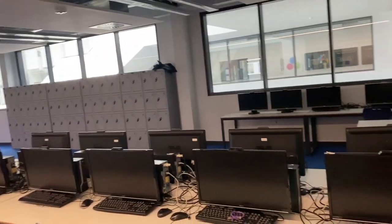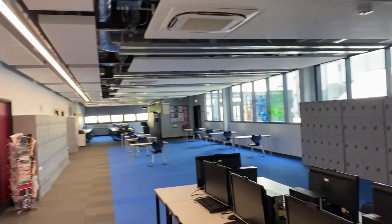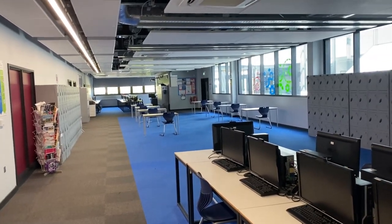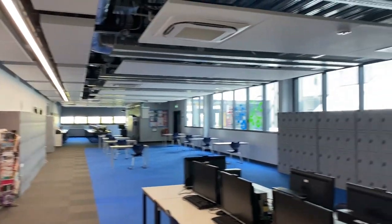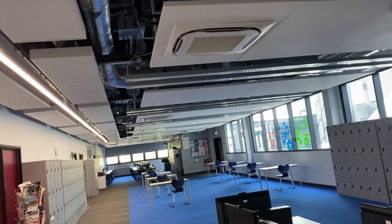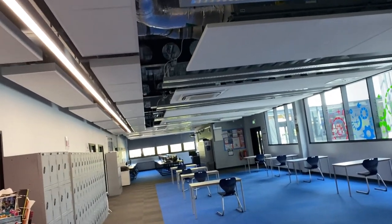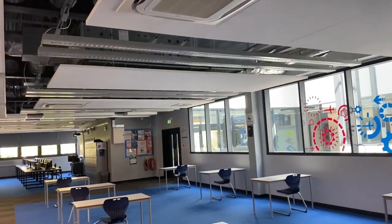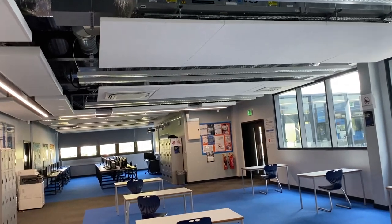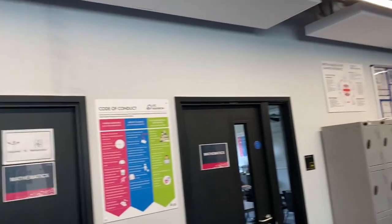I'm now in the independent learning space, where there are many computers that sixth form and Key Stage 4 students use. This is a big area sometimes used for teaching, but generally for independent work — students can sit down and do written work or go on the computers. We are a Windows 10, Office 365 environment, and because of the specialisms we offer — including cyber security courses and professional qualifications from Microsoft and Autodesk — students are able to study these to increase their skill level and become more employable.